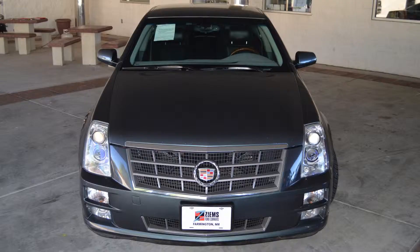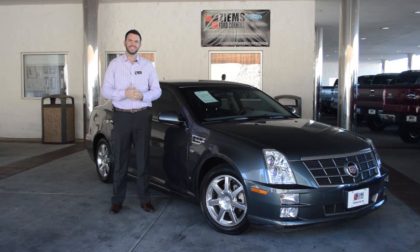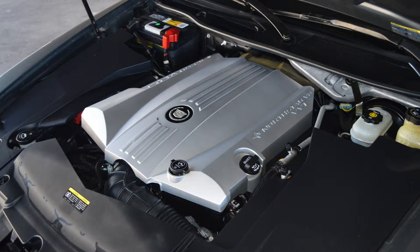Hi, I'm Mike with Zymes Ford and I have a 2008 Cadillac CTS. This has just over 56,000 miles. It has a 4.6 liter V8 engine and it is rear-wheel drive.